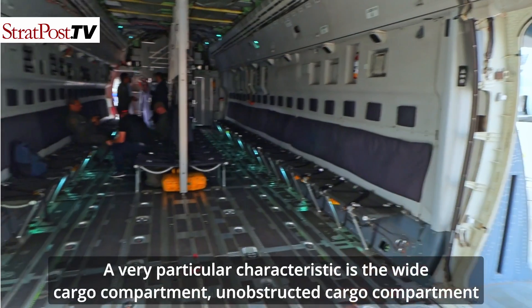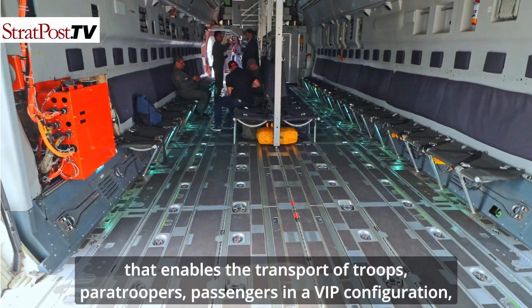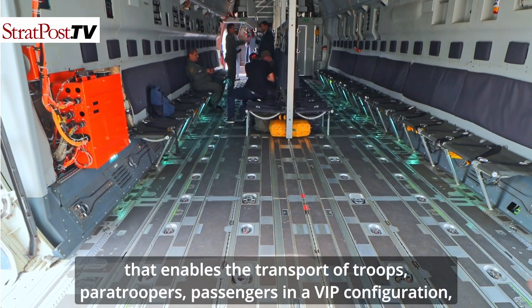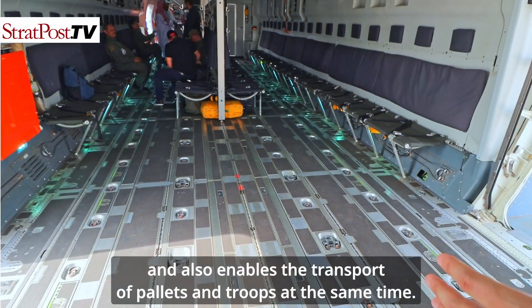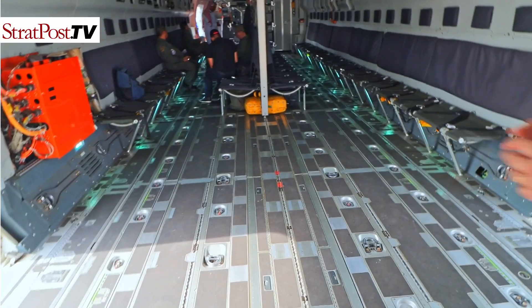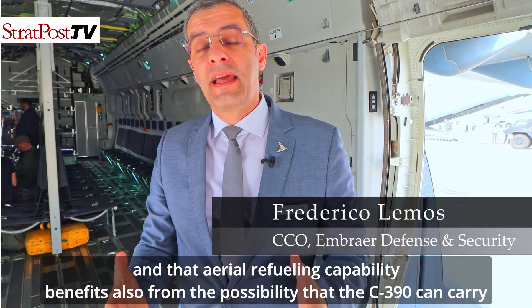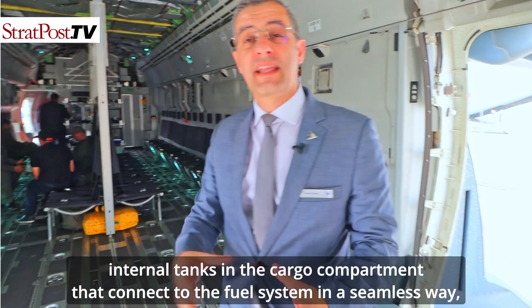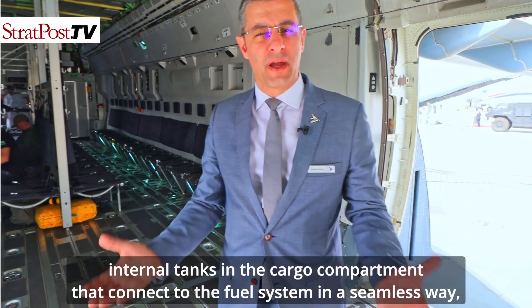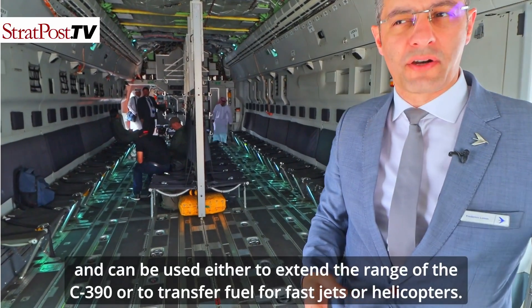A very particular characteristic is the wide cargo compartment that enables the transport of troops, paratroopers, passengers in a VIP configuration, and also enables the transport of pallets and troops at the same time. All C-390s coming off the production line have aerial refueling capability, and the aircraft can carry internal tanks in the cargo compartment that connect to the fuel system seamlessly — these can extend the range of the C-390 or transfer fuel to fast jets or helicopters.